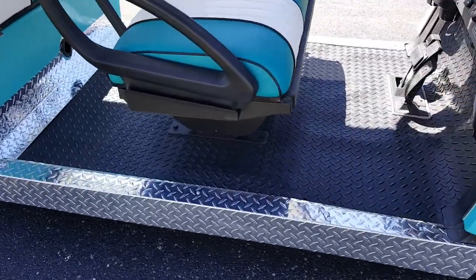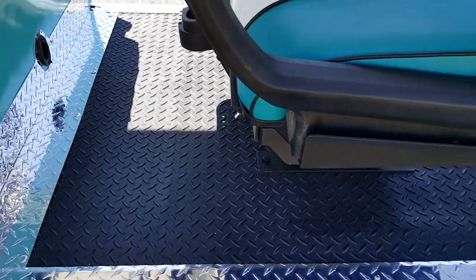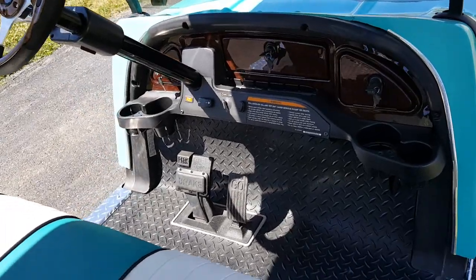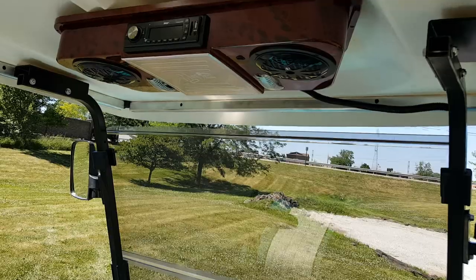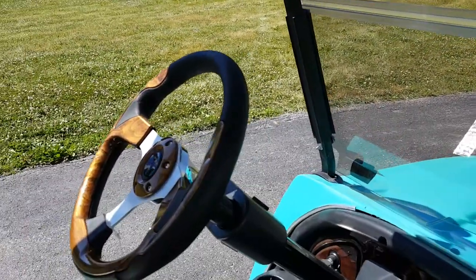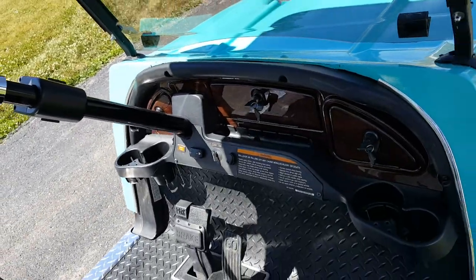Brand new diamond plate running boards and rocker panels. Locking dash, brand new everything on this entire golf cart. It's got the radio, street legal light kit with the turn signals, cup holders in the front, cup holders in the rear.